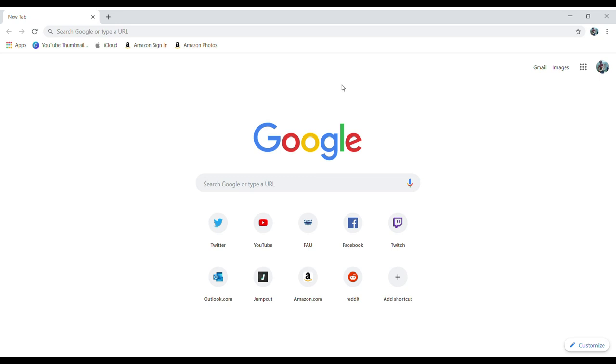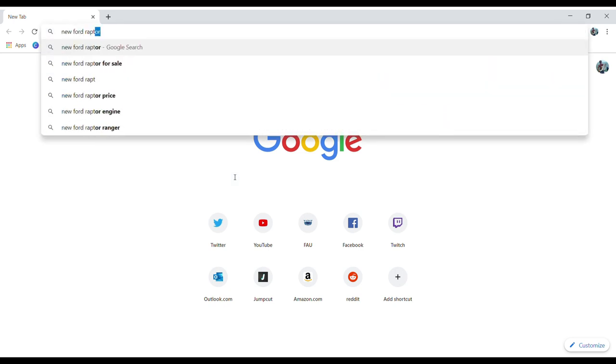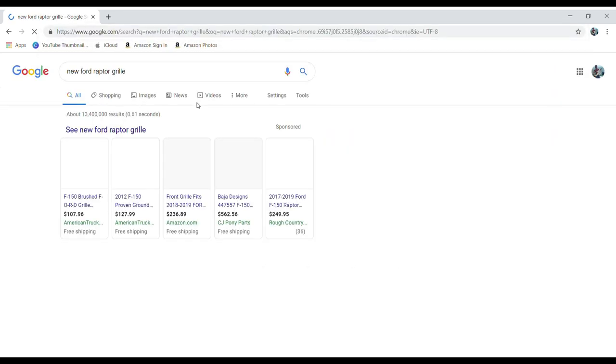All right guys, we've got a screen pulled up right here. I'm going to show you guys step by step what I do to make sure that the part I'm going to be purchasing is a reputable product. It's pretty straightforward, nothing too fancy. So let's use a personal example — I'm in the process of purchasing a new Ford Raptor grill for my 2006 Ford F-150.